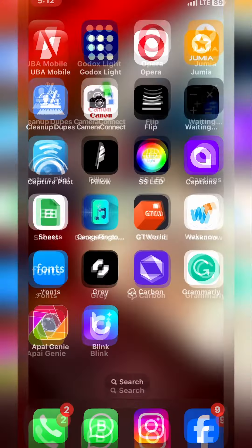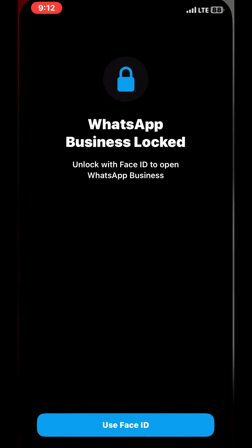Once you pick up your phone, the first thing you want to do is make sure you go to your WhatsApp, which is my WhatsApp right here.